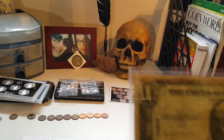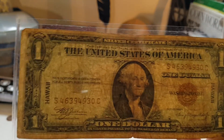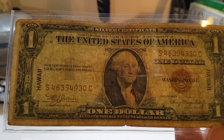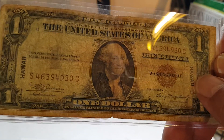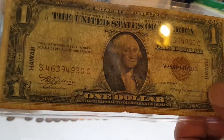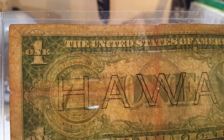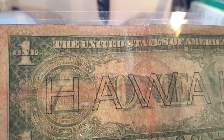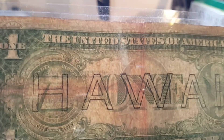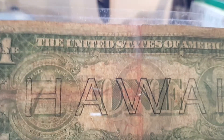A couple other things I wanted to show you on my currency — these weren't a mail call, I purchased these from my local coin shop, Bella Vista Coins. That's a Hawaii note — if you notice, 'Hawaii' is stamped right on it. They made the Hawaii note back during Pearl Harbor to make sure the Japanese wouldn't overtake American currency; they had 'Hawaii' stamped on it so they could identify the currency.